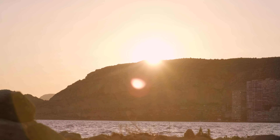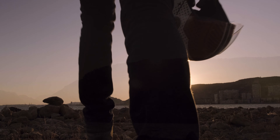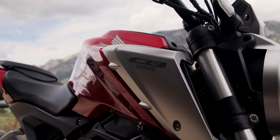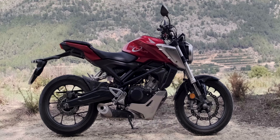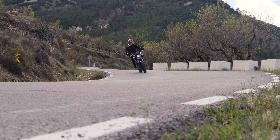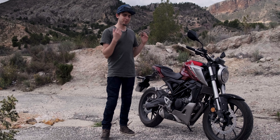What happens when a manufacturer decides to build a proper, aggressive, cool naked bike, but then also tries to make it accessible to 16-year-olds that just got their first IDs? You get this.